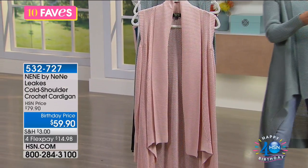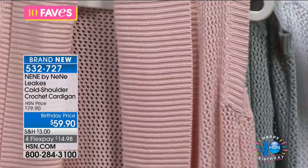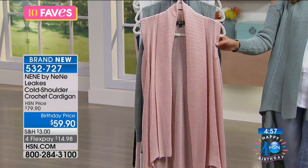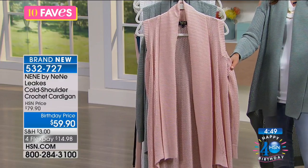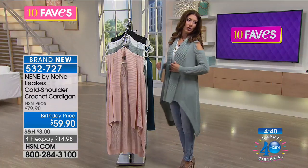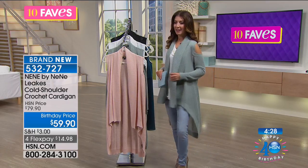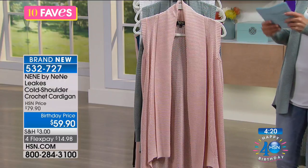Coming up next: NeNe by NeNe Leakes. You love her collections here at HSN — she's a mom, movie star, television star, and producer. She always wants you to have stunning, dramatic pieces. This is brand new — you're the first to see it — and we're offering a birthday price of $20 off, bringing it down to $59.90. It's a duster-length cold shoulder cardigan — a cold shoulder with great coverage.